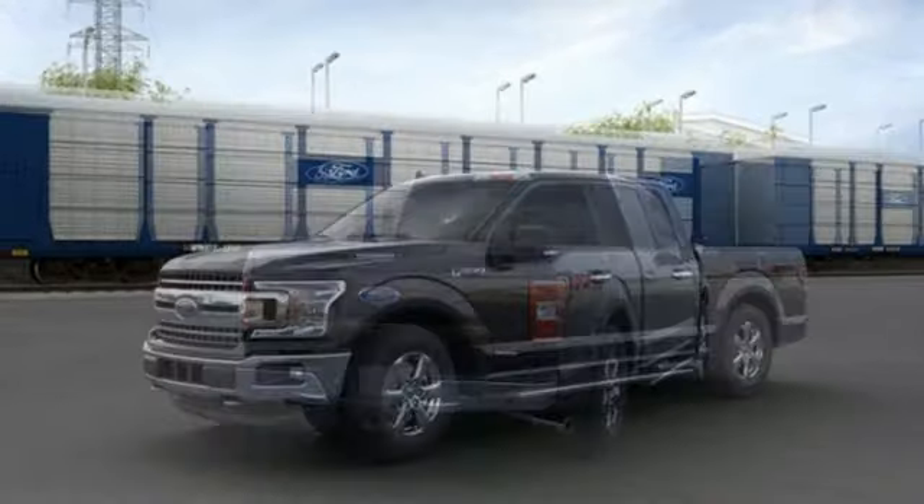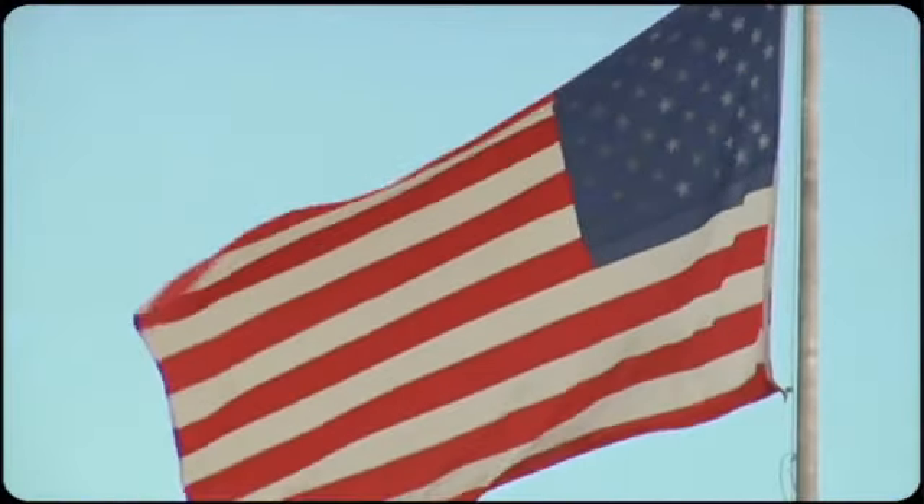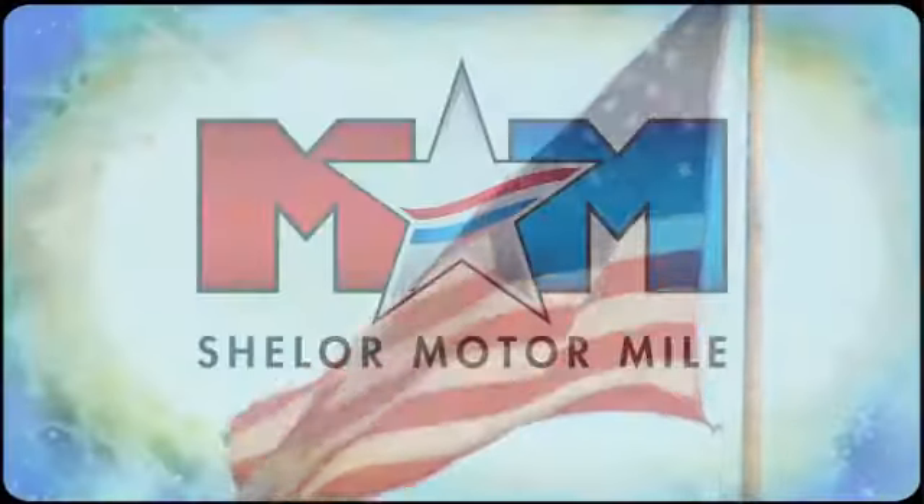Ford. If you've been waiting for the perfect time for a test drive, the time is now — experience it today. So come visit us on the Motor Mile, where you're always a name and never a number.